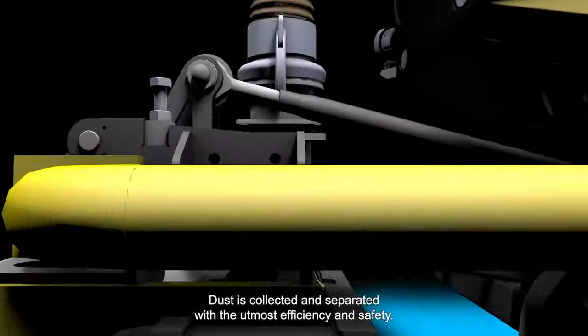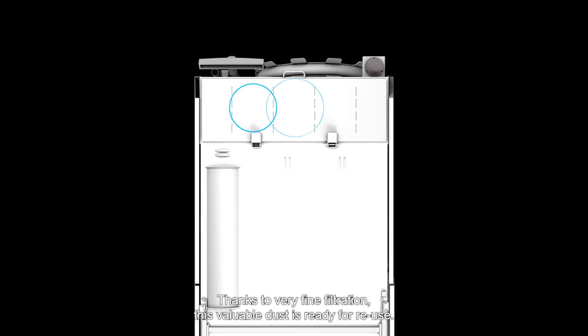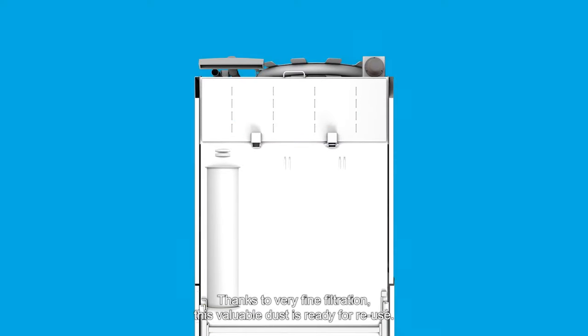Dust is collected and separated with the utmost efficiency and safety. Thanks to very fine filtration, this valuable dust is ready for reuse.